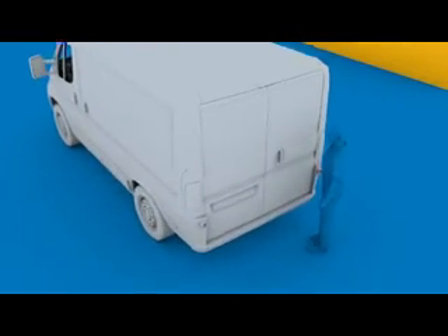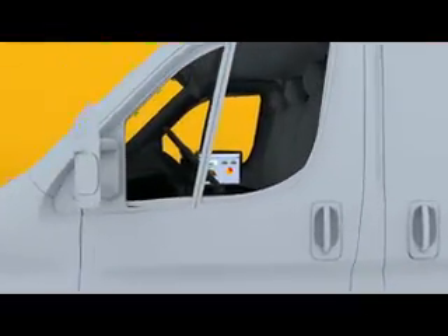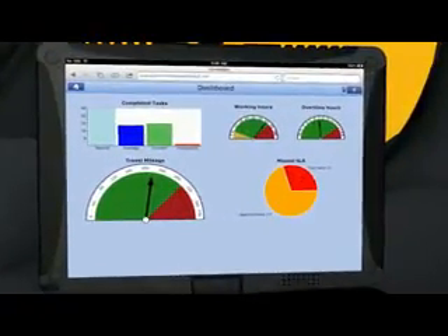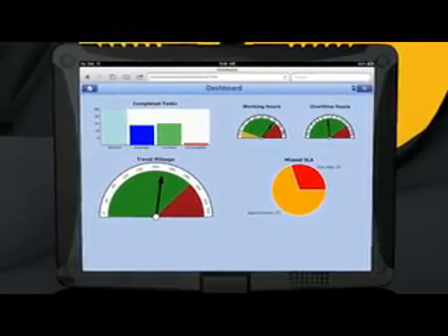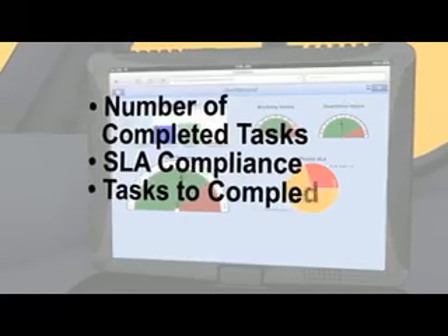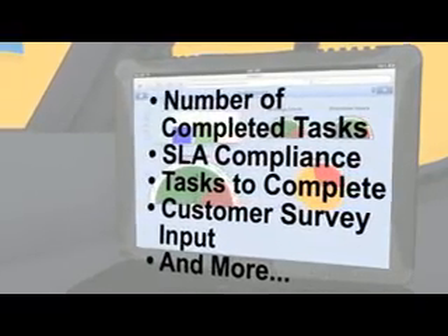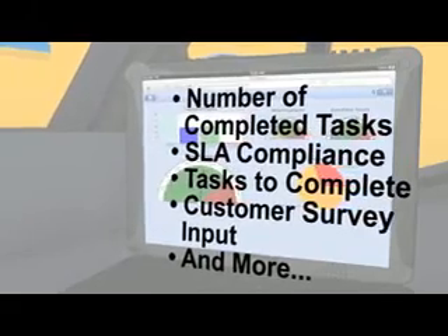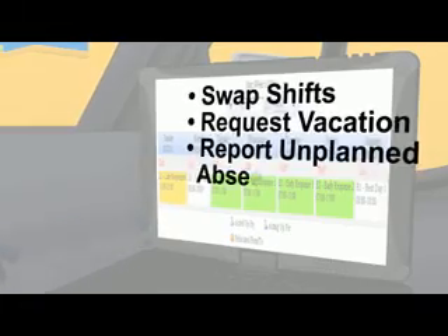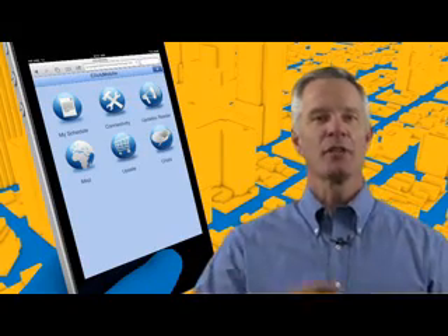ClickMobile helps service personnel stay on track. At any time of the day, the tech can use the mobile performance module to review his or her performance, such as number of completed tasks, SLA compliance, tasks to complete, customer survey input, and more. Using the HR module, the tech can swap shifts, request vacation, or report an unplanned absence. Greater functionality means a greater service organization.